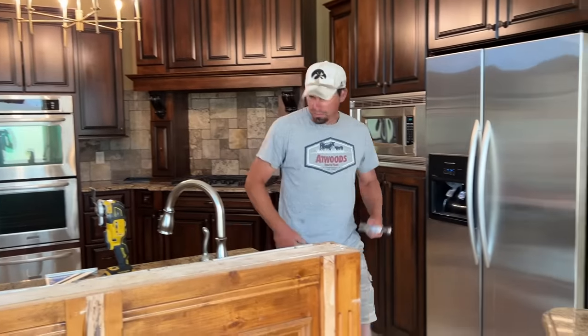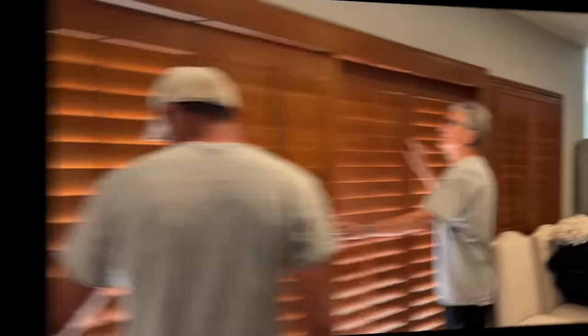Brian continued working — chopping off the bar top like it was a piece of cake. One section was stationary, so the plan was to cut it and move it so it doesn't get in the way. He also cut down the cabinet, which is going to make the kitchen feel so much more open. I thanked Nick the electrician and Brian — what a difference a day makes!